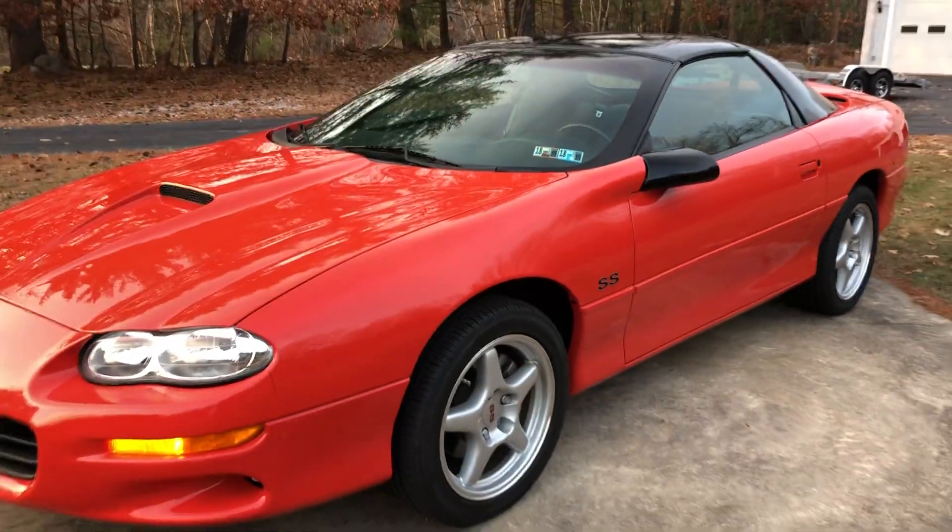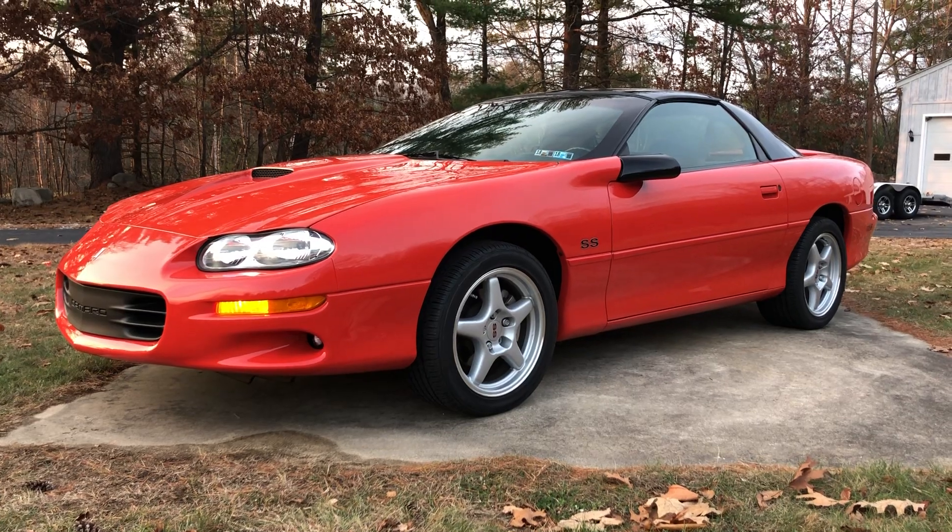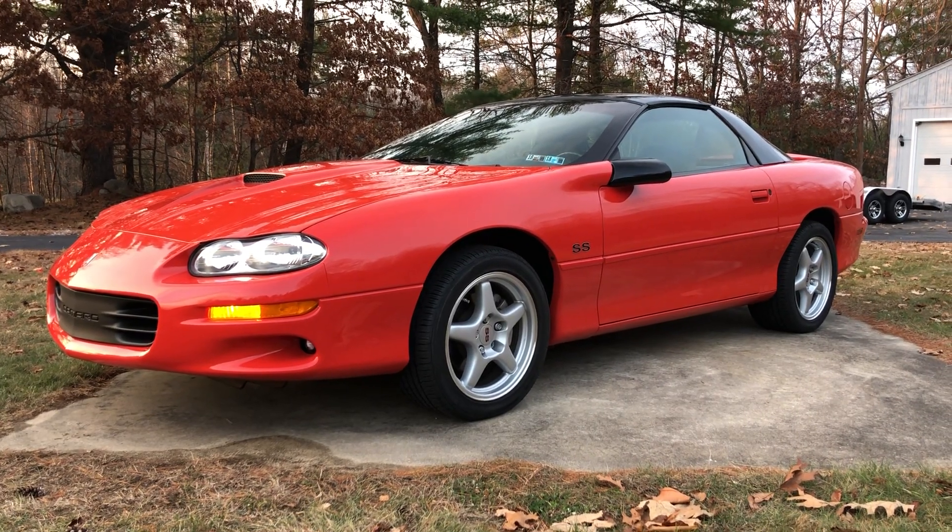Beautiful car. That's it, guys. Don't miss this one. Call if you have any questions. Thank you, take care.